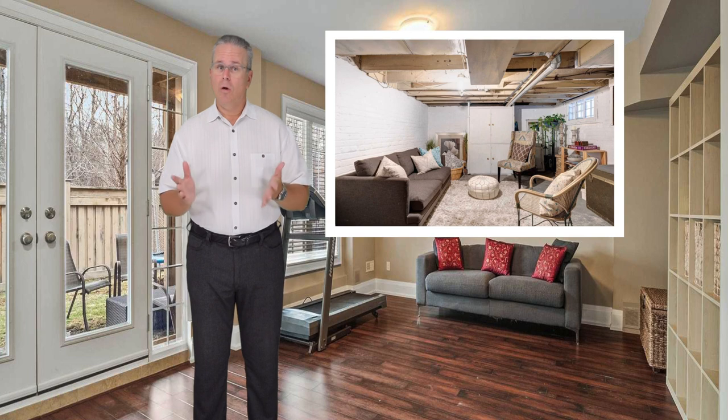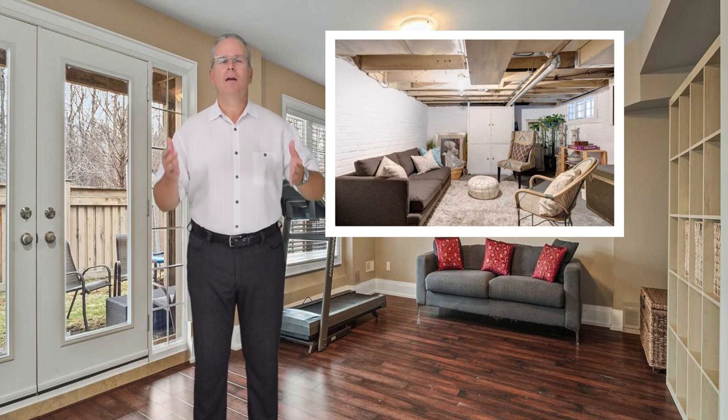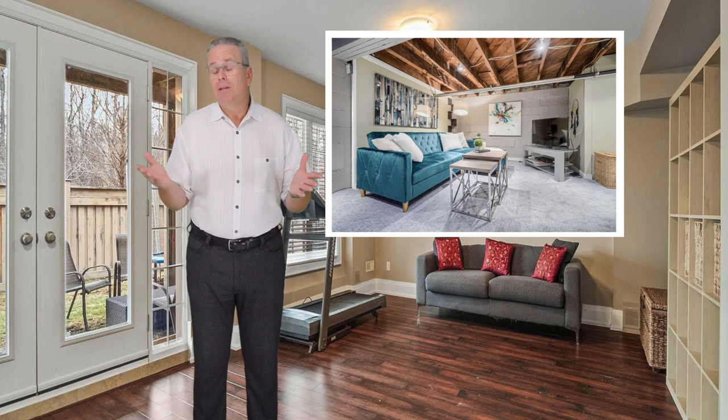Here's another example, but they put wall-to-wall broadloom instead of an area rug. Or how about this one where they did drywall in some parts — so all that's really missing is, well, a ceiling.